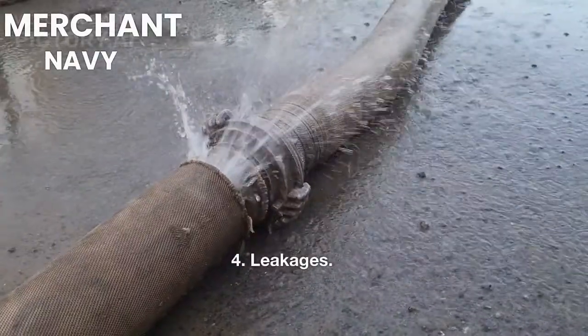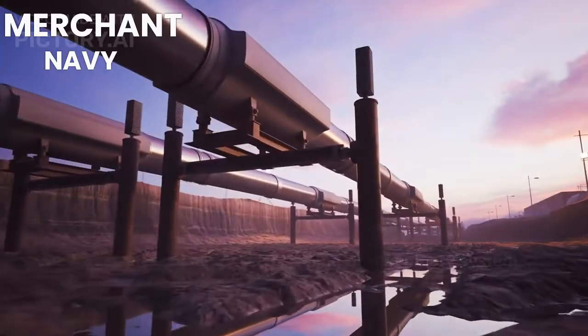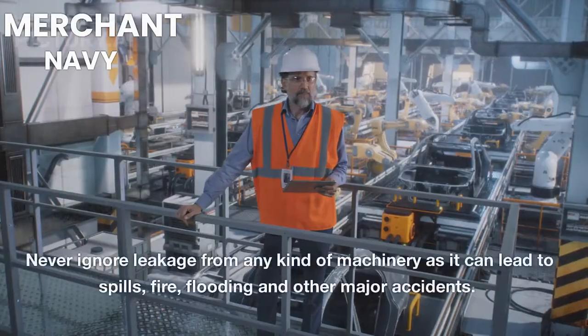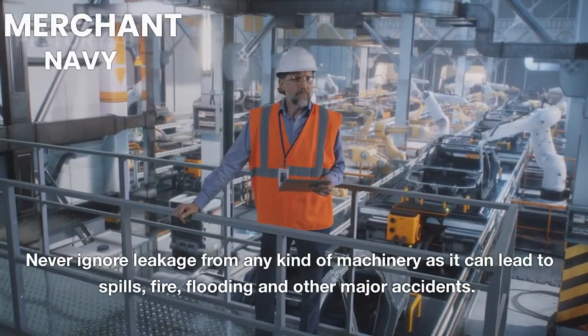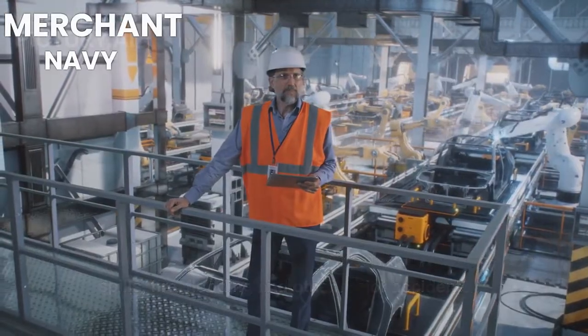4. Leakages. Leakages are a result of faulty piping or machinery systems. They are easy to identify on board ships. Never ignore leakage from any kind of machinery, as it can lead to spills, fire, flooding, and other major accidents.